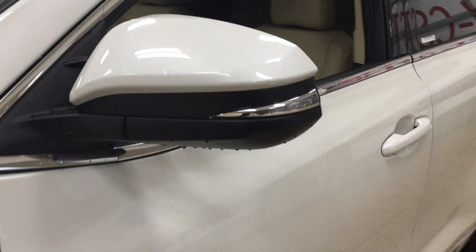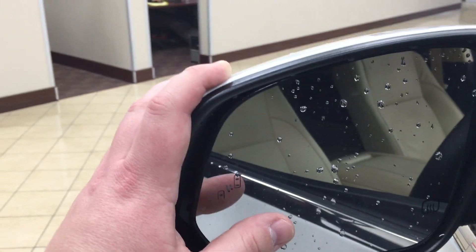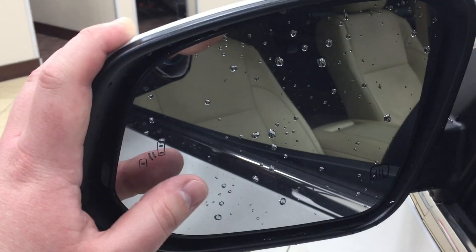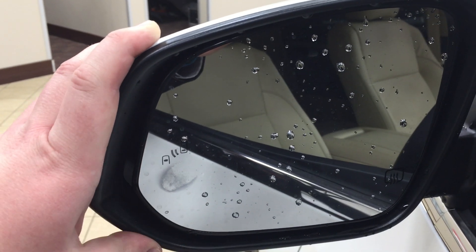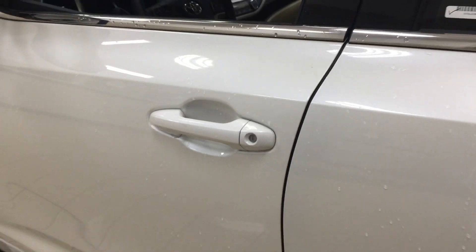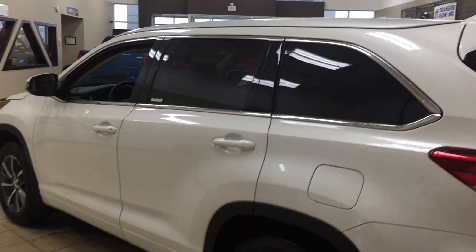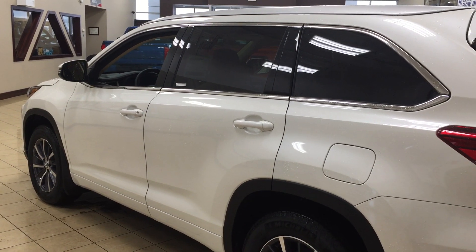You also have your integrated signal lamps as well as your foldable mirrors, heated mirrors, and vortex generators. Taking a look on the inside of the mirror here you're going to see your blind spot monitoring indicator — it'll actually light up alerting you that there's another vehicle right beside you. The XLE model also has the smart key system, so as long as you have the key fob on you, you can unlock and lock the vehicle. You also have your roof rack, and the color we're looking at today is white.